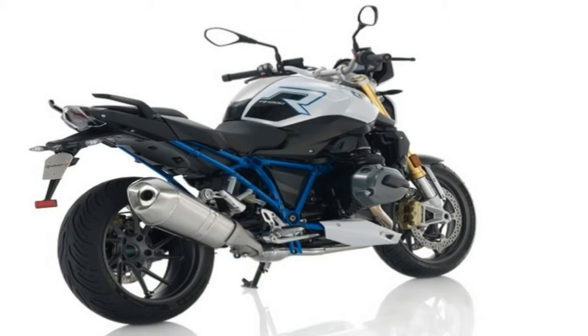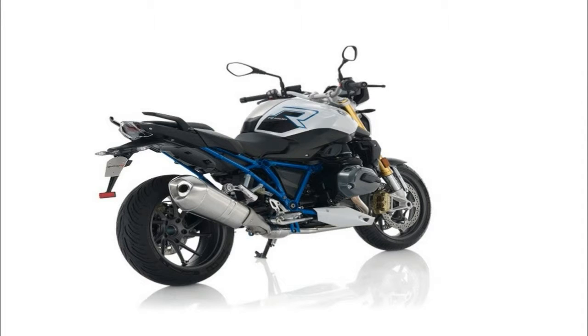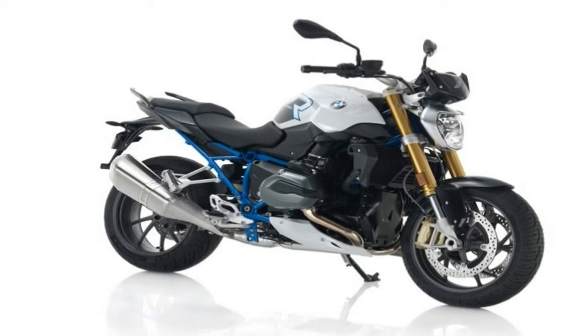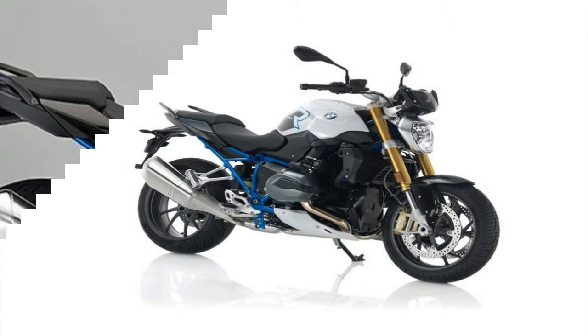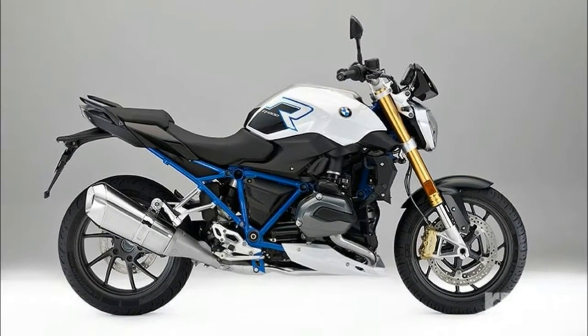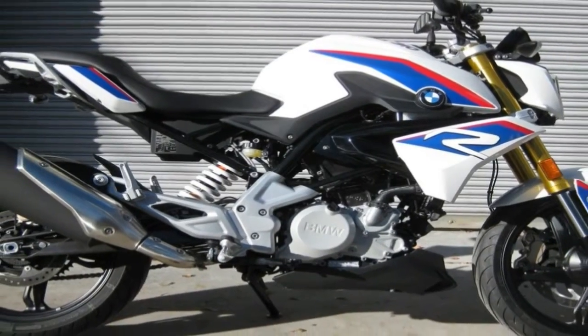When Honda debuted its $185,000 RC213 VS a year ago, the MotoGP-inspired road bike was met with mixed reviews. While many enthusiasts questioned the logic behind Big Red's limited market machine, we viewed this exotic bike as a technology demonstrator and likely precursor to an upcoming CBR1000RR model.